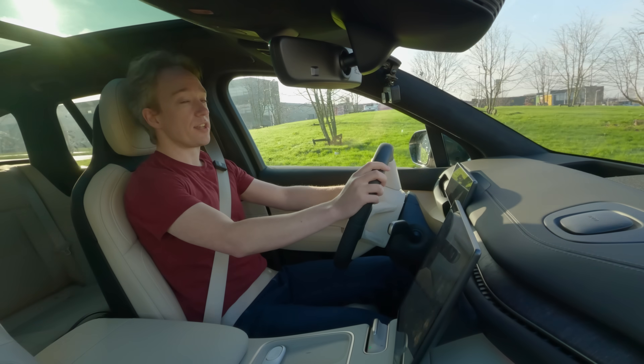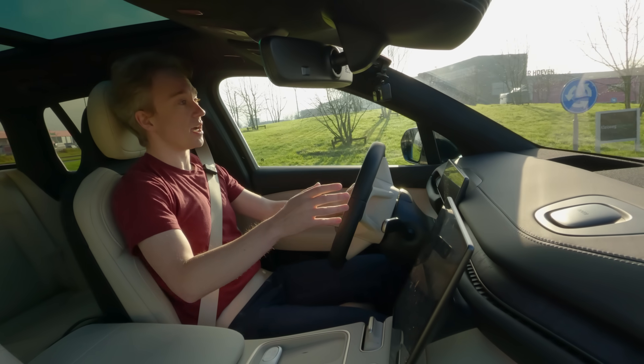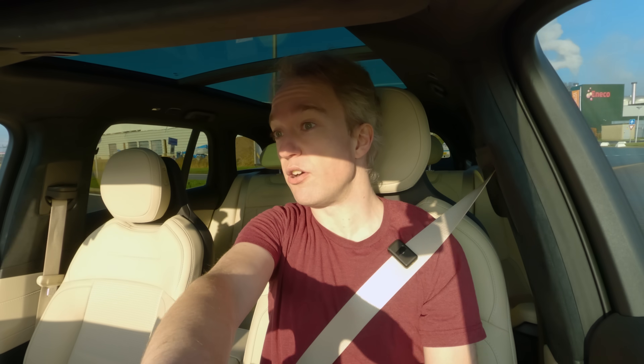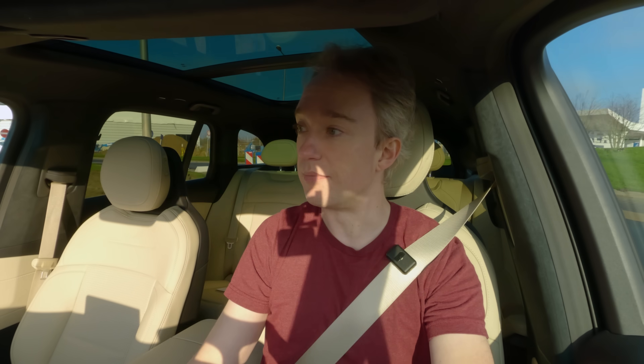One of the problems people have with electric cars is charging time. Modern fast chargers can get your car to 80% in about half an hour, maybe even a little quicker if you're lucky, but that's a long time compared to the three or four minutes that it takes to fill up with petrol or diesel.